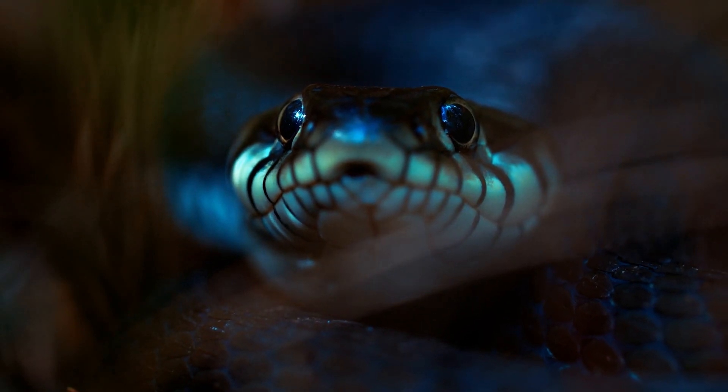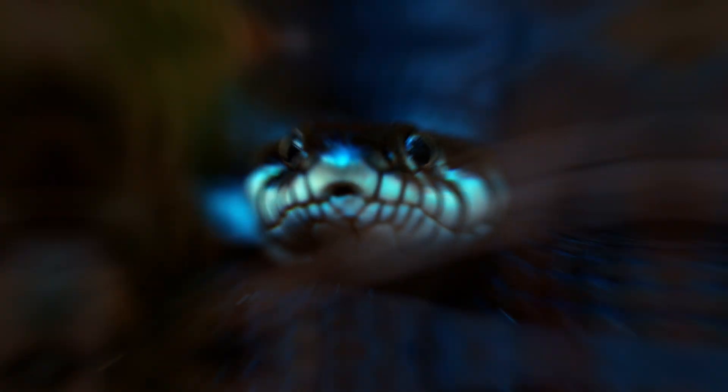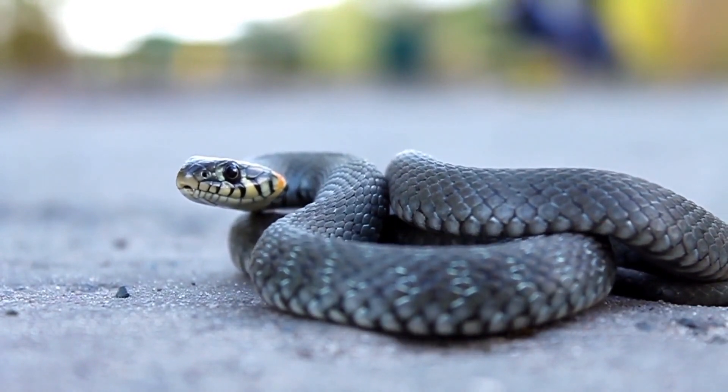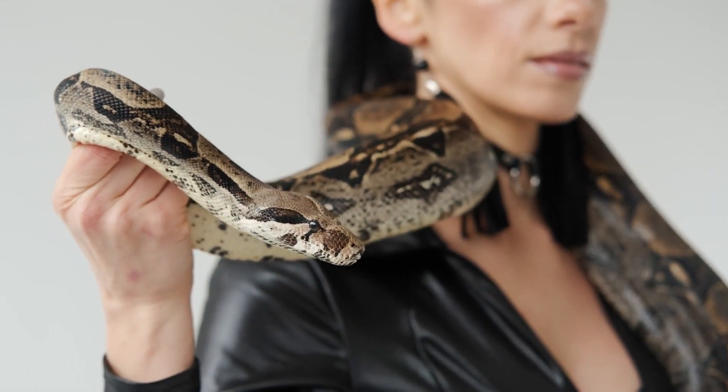Did you know that vipers are responsible for some of the most dangerous snake bites in the world? In this video, we're going to explore the incredible world of vipers, uncovering what makes them so unique, and why they hold such a powerful place in nature's hierarchy.